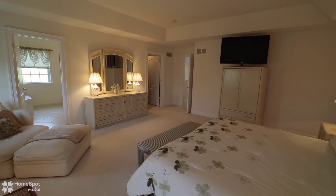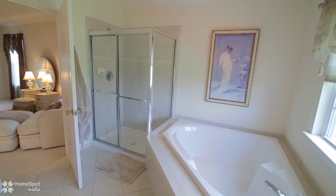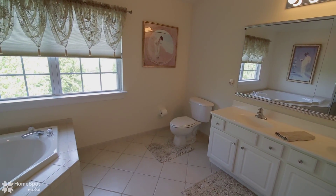The second level features a master suite with an elegant Roman tub, separate shower, cultured marble sinks, vanities with drawers, elongated commode, and ceramic tiles.